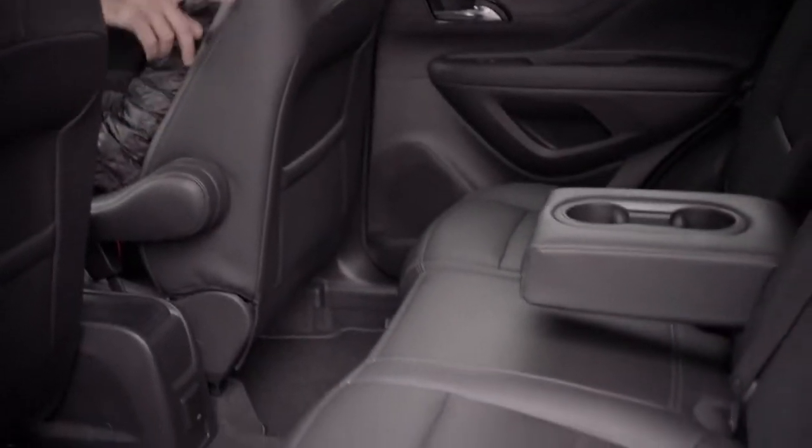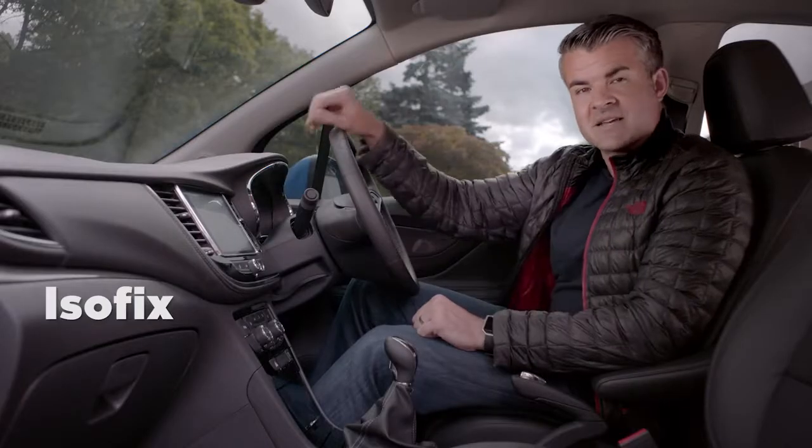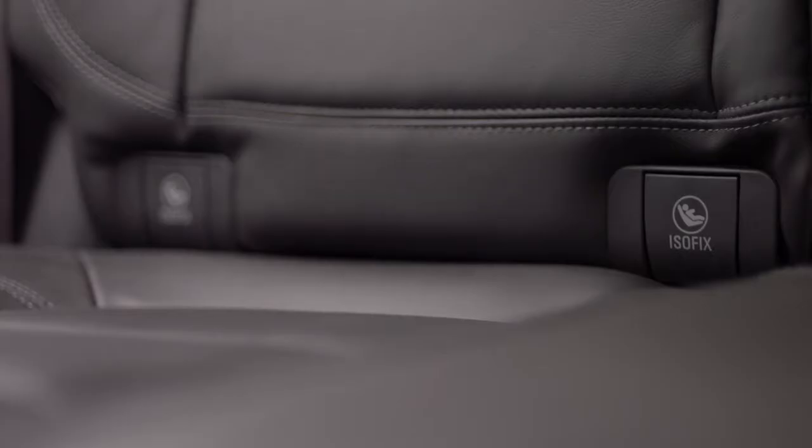There's lots of leg room in the back, the centre armrest folds down with two cupholders and ISOFIX comes as standard which is great if you've got a young family.